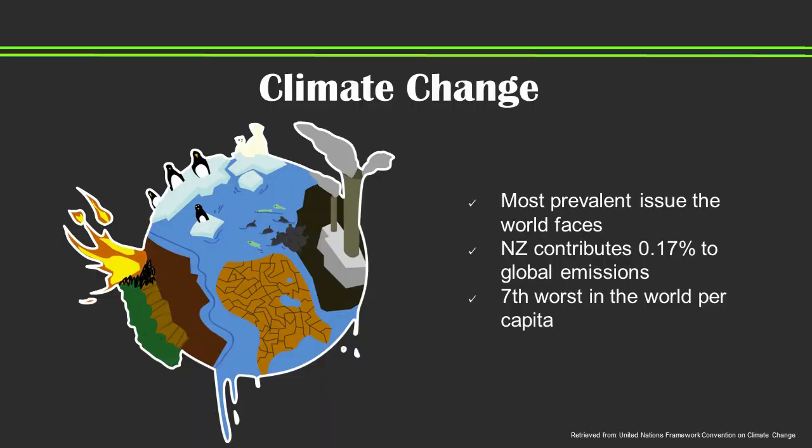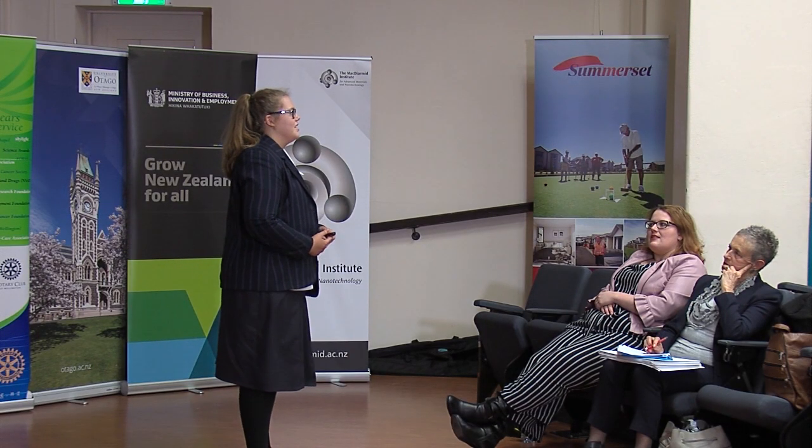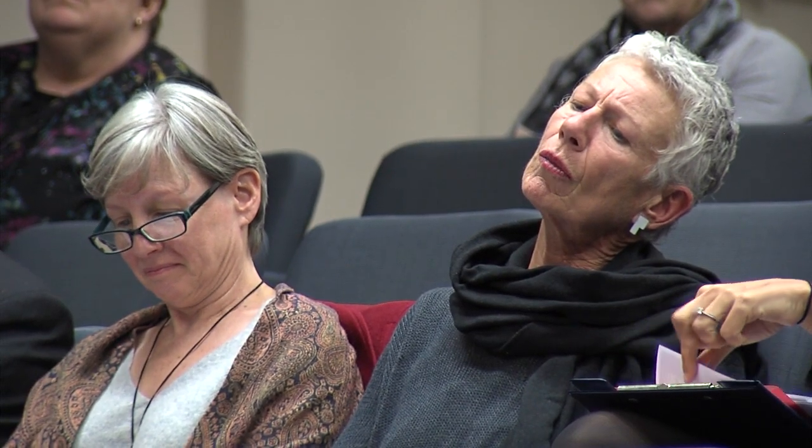The cause of this catastrophe? Climate change. Climate change is the most prevalent issue we face today, according to a World Economic Forum survey. Although New Zealand only contributes 0.17% to global emissions, per capita we are ranked the 7th worst in the world. What can we do to stop the spread of global warming before it is too late? I have the solution that will ensure New Zealand is a world leader in fighting climate change.